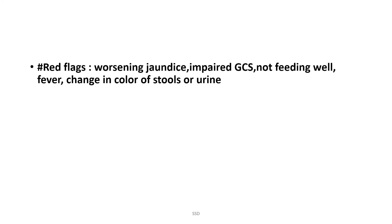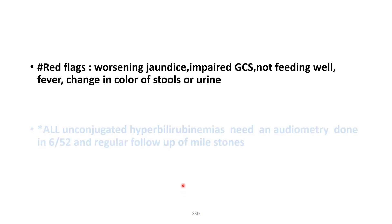Red flag signs of neonatal jaundice include: worsening jaundice, impaired Glasgow Coma Scale, not feeding well, fever, and change in color of stool or urine.